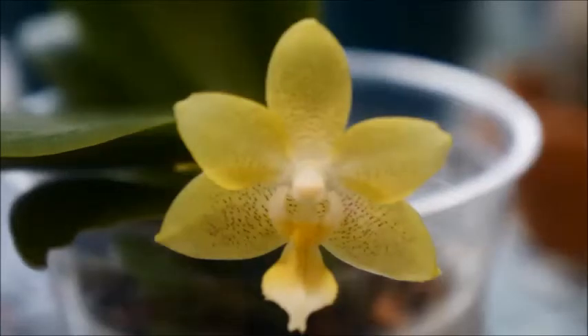Hello orchid friends, how are you? Welcome back to my channel. Today we're going to revisit four of my yellow fragrant Phalaenopsis orchids. If this is your first time watching my video, my channel is all about orchids — from what orchids I have, how I grow them, my thoughts on certain orchid topics, to what orchids in my collection are blooming. So if you want to follow along my orchid hobby adventure, please consider subscribing to my channel and turn on the notification.